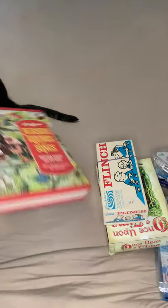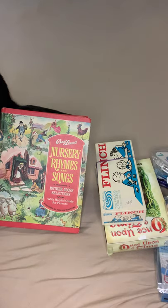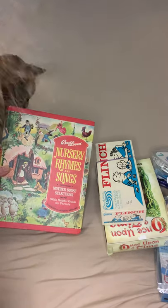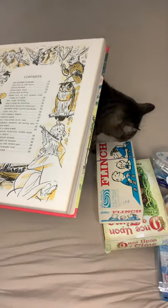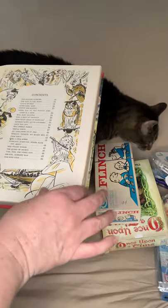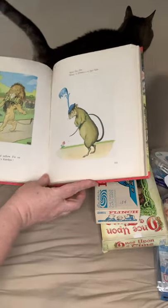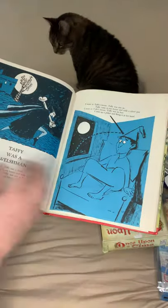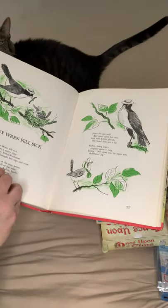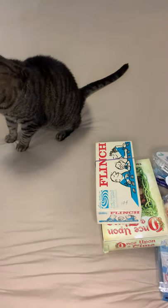I also got The Best Loved Nursery Rhymes and Songs with Mother Goose, published by Parents Magazine. My cat Karma came to check it out and approved. It was published in 1974 and has really bright colors and interesting pictures. I'm just excited about this one - it's really adorable. Those are all the books I got.